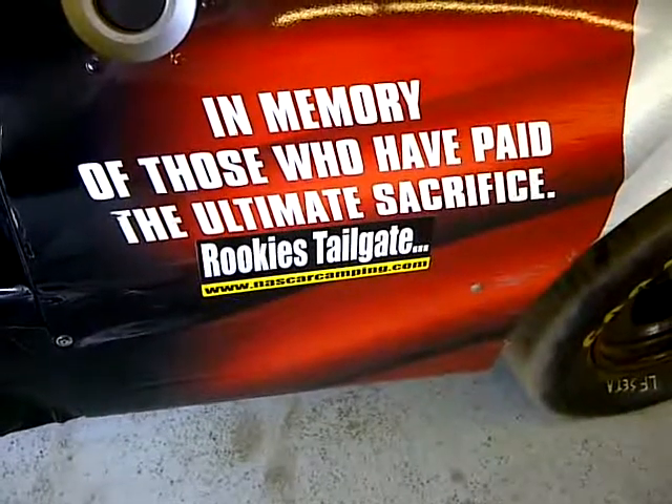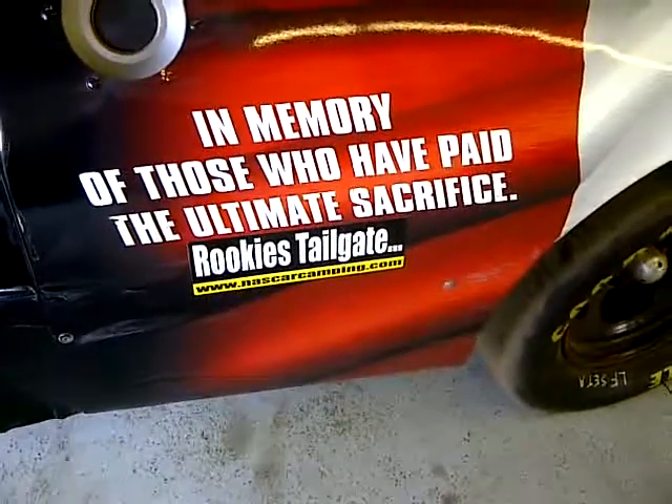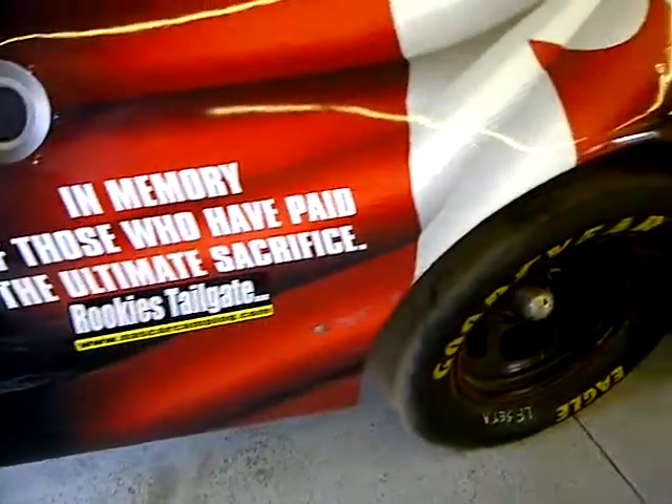Good afternoon from the Canadian Heroes Race Shop. It is Thursday, June 28, 2012.